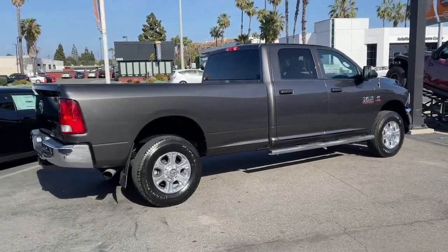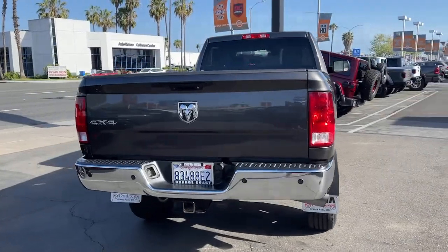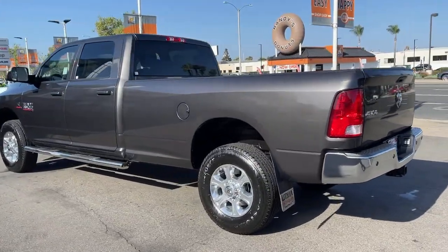These are just some of the great options this vehicle comes with: four-wheel drive, heated mirrors, stability control, locking limited-slip differential, tow hooks, split bench seat, tow hitch.